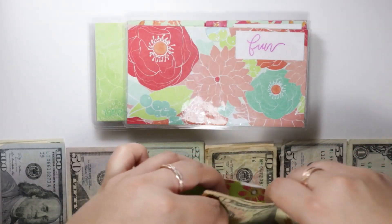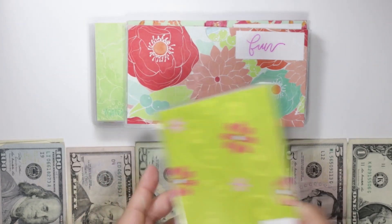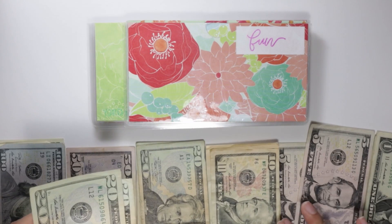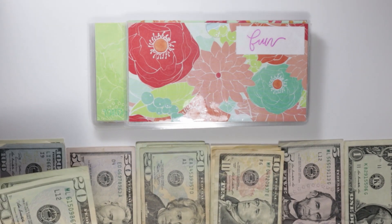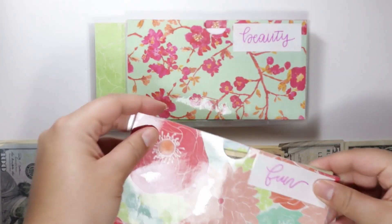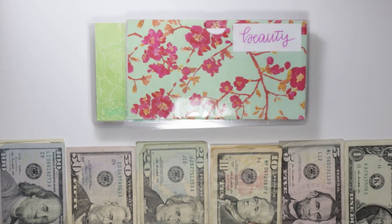At the end of the video I have my little tracker sheets that I use to keep accountability for what I'm spending my money on. Next category is fun — that's also going to get $60. Doing this is so hard sometimes, but $60 it is. Next is beauty, which is going to get $20 this pay period, so I'm going to do two tens.